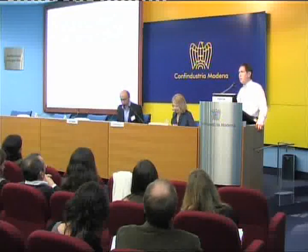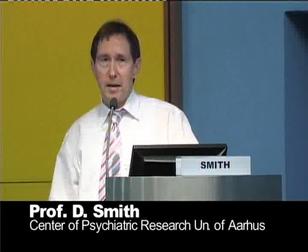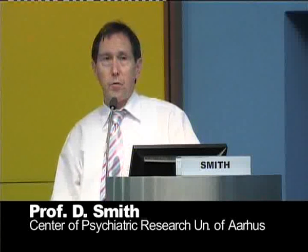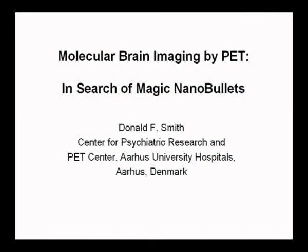Thank you very much for that introduction. I'd like to thank Dr. Vandelli and Dr. Tosi for giving me the opportunity to come here. I'm here today because you people are here today. I am interested in applying the nanoparticle research that you are all involved with for brain imaging, and I'm searching for magic nanobullets that can do things that we can't currently do. I've come to Modena to ask everyone for help because we have not come nearly as far as we should be in neuroscience imaging. Most of the things that go on in the brain cannot now be studied in the living brain of the human.